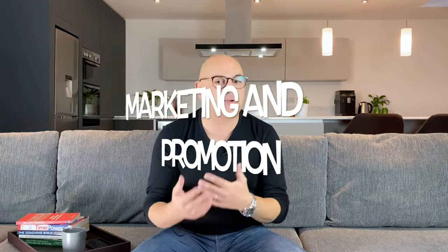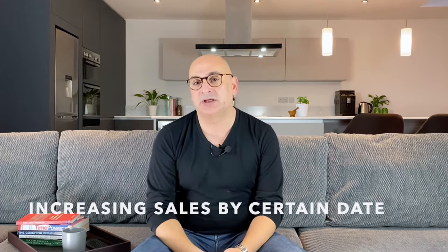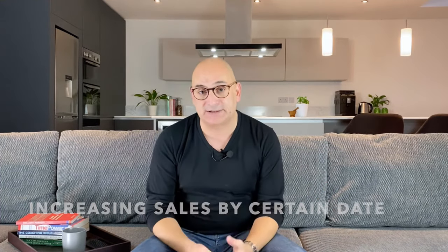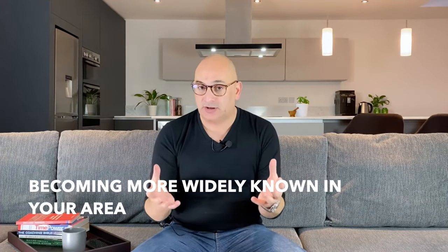And finally, we move on to marketing and promotions. Small restaurants rarely have the marketing teams that organizations in other industries possess. This places more responsibility on the manager, as marketing and promotion should never be neglected. However, your marketing efforts should be steered towards building sales and meeting goals. For these reasons, creating a good marketing plan is vital. Some common marketing goals include increasing sales by a certain date, pulling in more customers at a particular time of day, and becoming more widely known in your area.